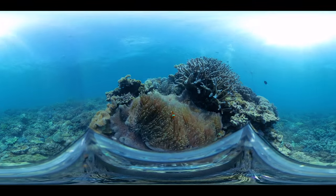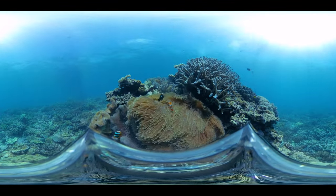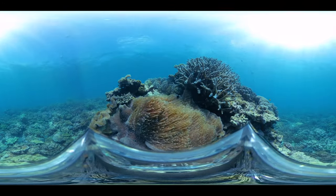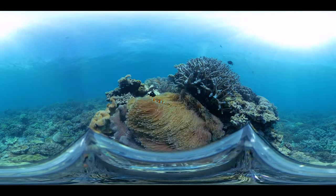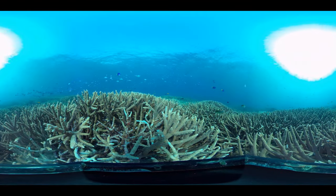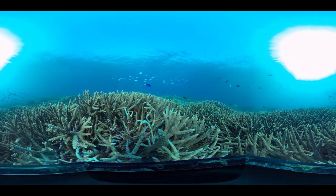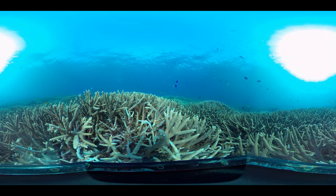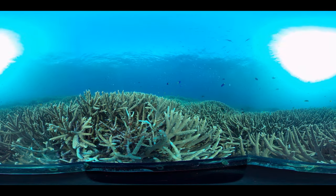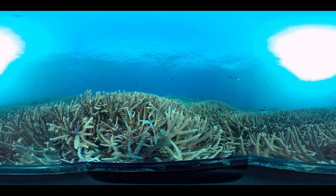The Great Barrier Reef is made up of more than 3,000 coral reefs and is home to hundreds of species of coral. To help the reef's coral resist, adapt to, and recover from the impacts of climate change, Australia invests in projects that use world-leading science. These projects include testing ways to make coral more resilient to warmer waters, and using coral propagation to produce large numbers of corals in a facility and then placing them on the reef.